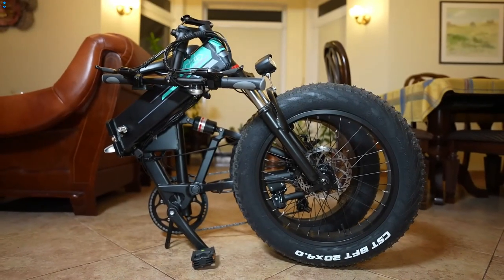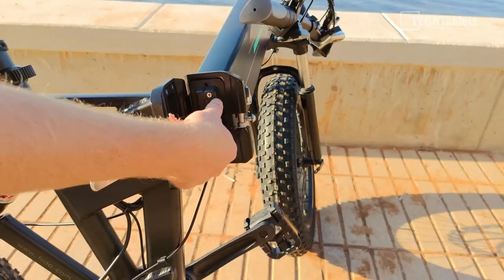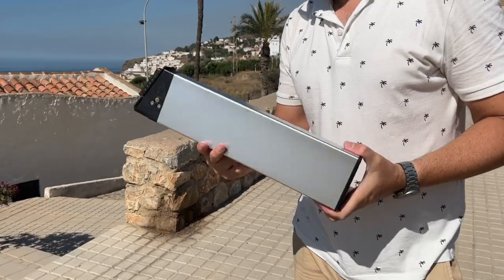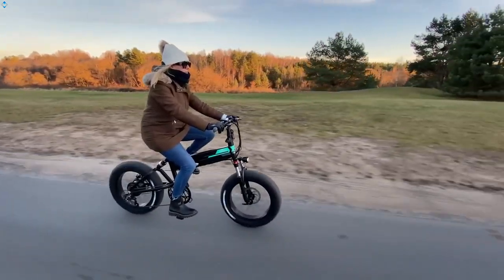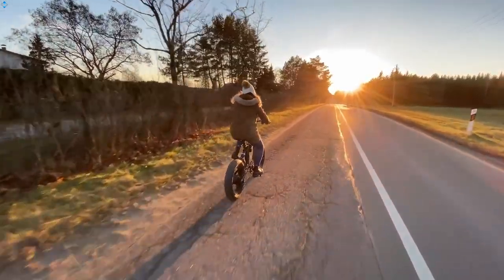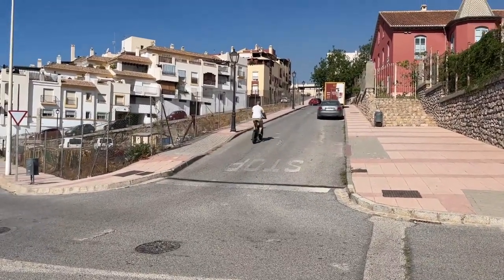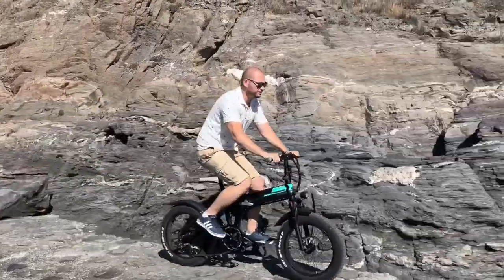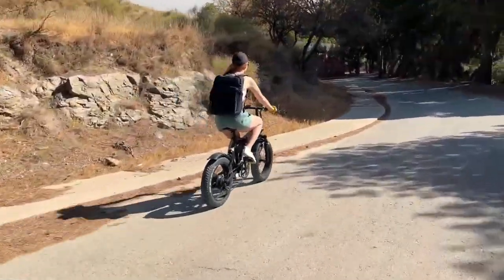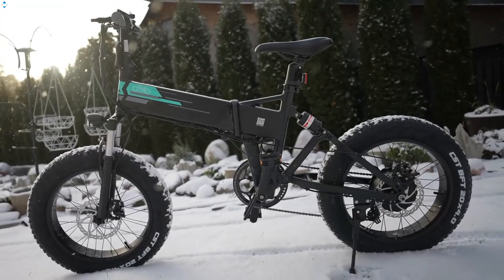The tires are four inches wide and it has the same 20-inch rims. With a 12.8 amp-hour battery it can give you about 80 miles or 130 kilometers of range, but keep in mind that is under ideal conditions. A lot depends on your weight and the road too, so I would say with Mode 1 assistance and minor hills you would probably get about 40 to 50 miles or 65 to 80 kilometers of range.